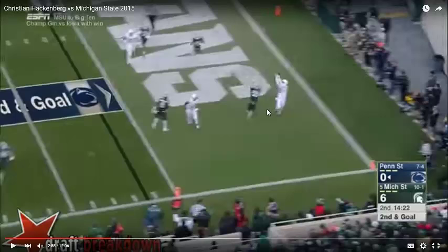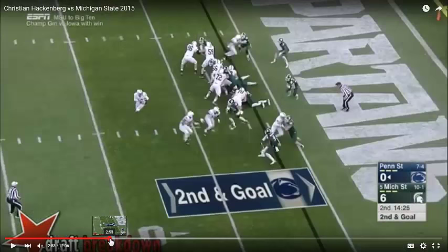Sure, the receiver probably should have caught this pass, and an NFL receiver might have caught it and it would have been a touchdown instead of a dropped ball. But I'm going to contend that Hackenberg made this much harder than he needed to, and I'm going to show you why.